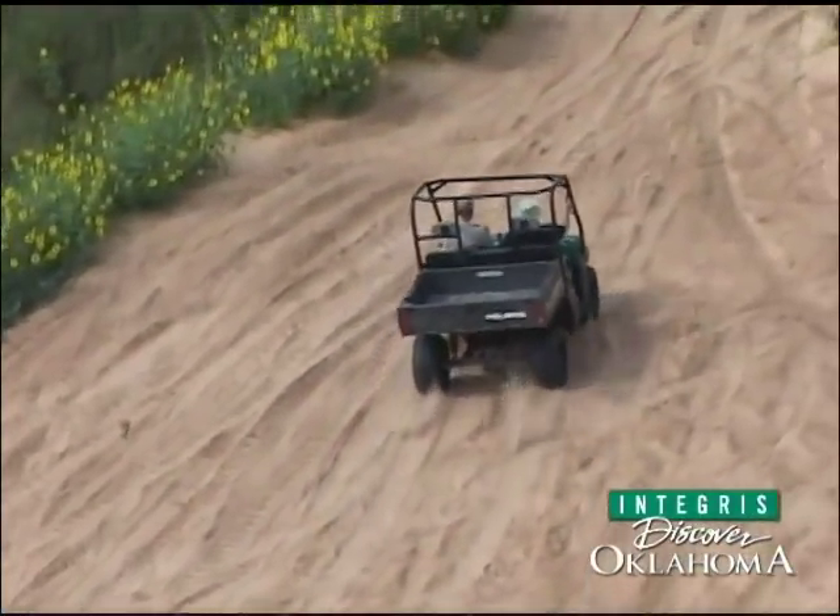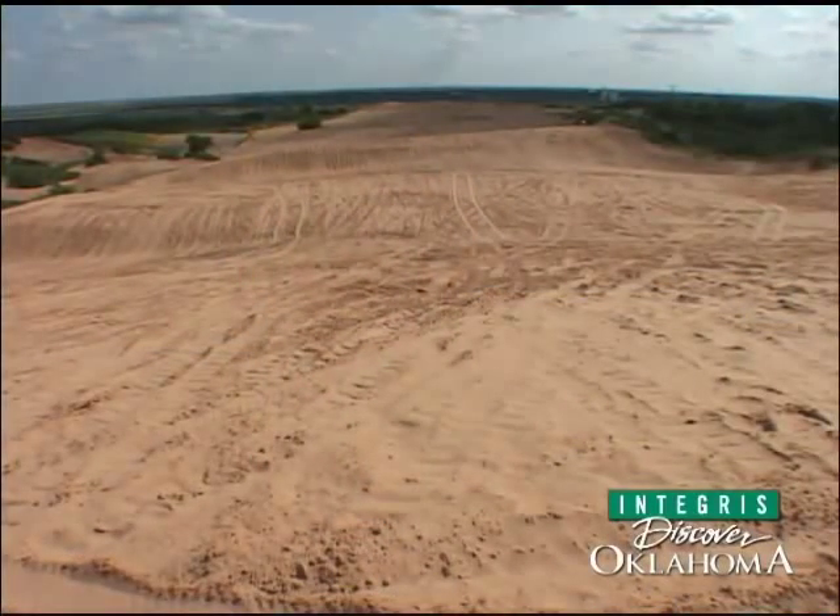The dunes were formed over tens of thousands of years. The sand is basically blow sand out of the Beaver River bottom. They say it goes clear back to like the ice age.